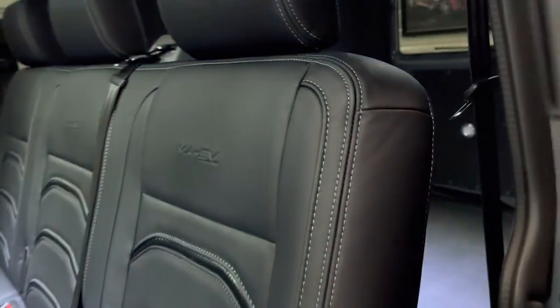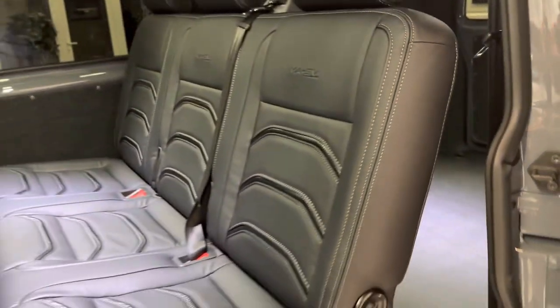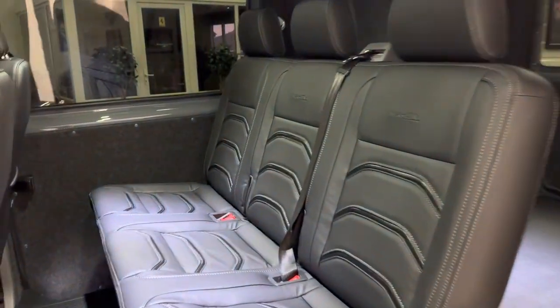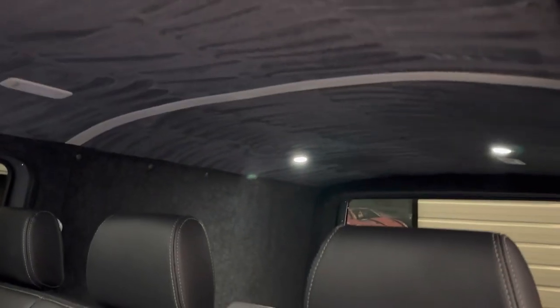It has twin sliding doors with power latching — I'll show you in a minute when I shut this door how that works. There's a triple seat in the rear, so five seats in total. There's a suede lined roof lining with four LED down lighters, two more down lighters in the tailgate, and full carpet lining to the sides of the vehicle.